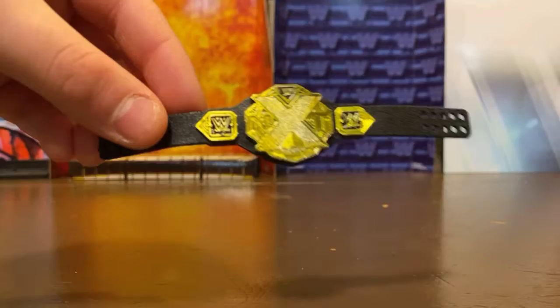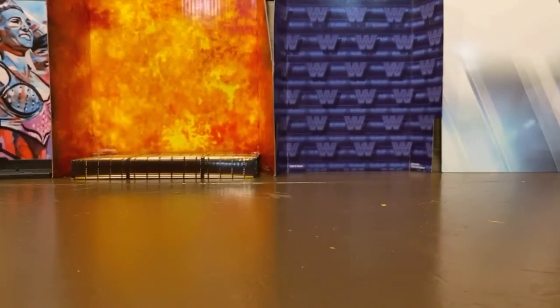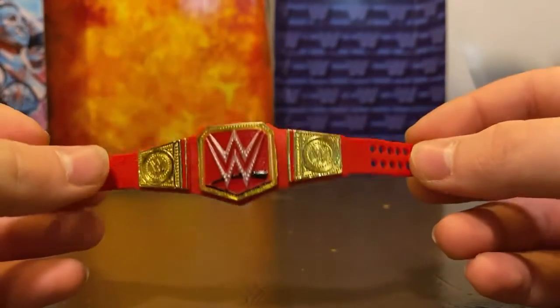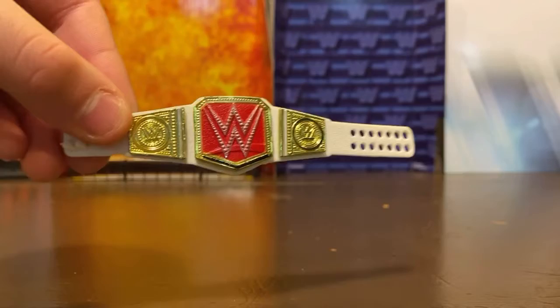Next up, the NXT Women's title — pretty cool title. Next we have the old Universal title; this came with my Roman Reigns figure. Next up, the RAW Women's Championship.